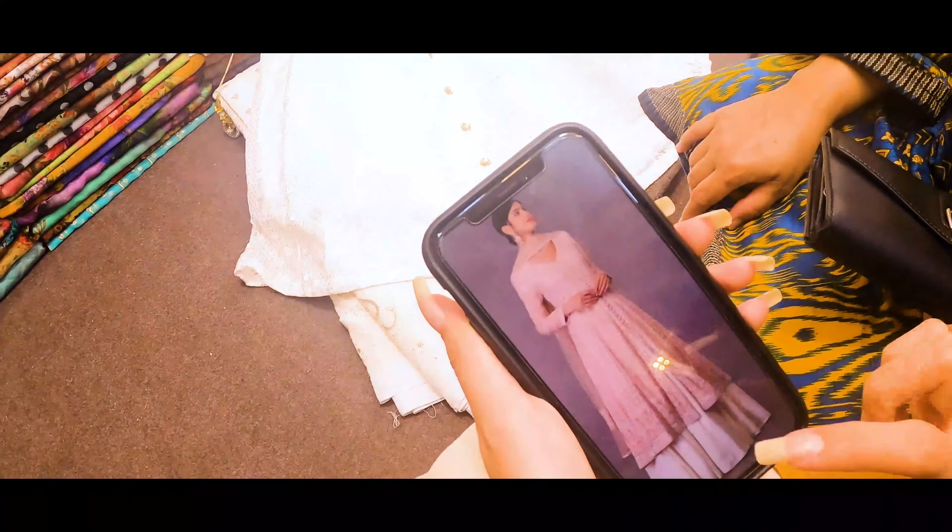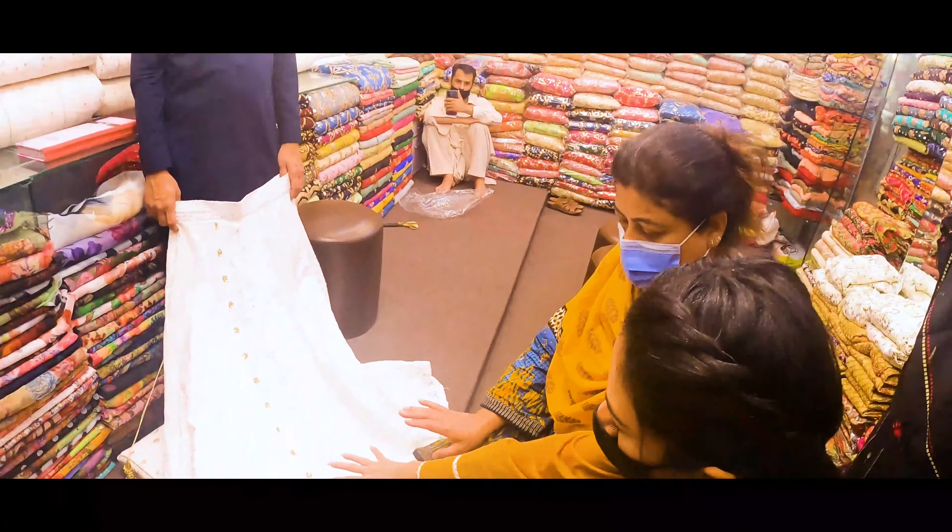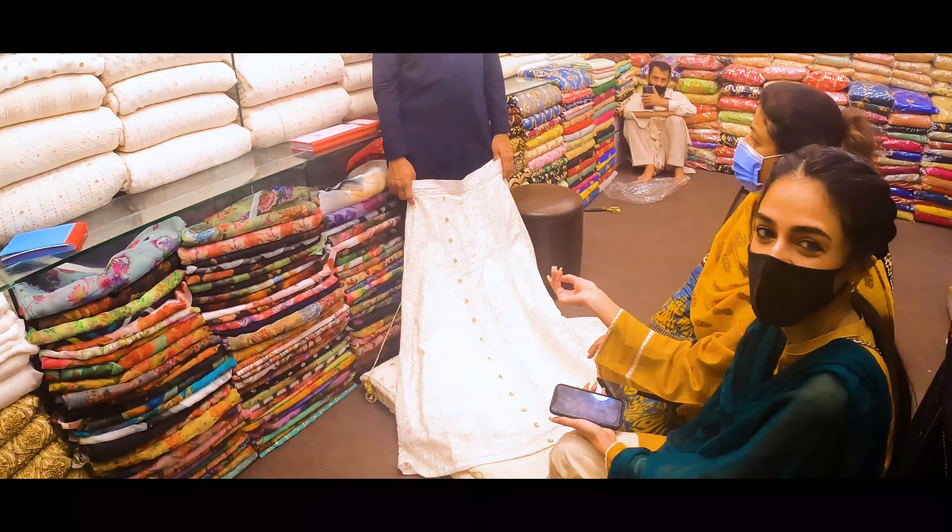We finally came to one of the stores and she's picking out something to wear for the bottom piece of the dress. This is what she wants for the bottom, and we're getting a lot of embellishments added — so it's going to be quite a mission.